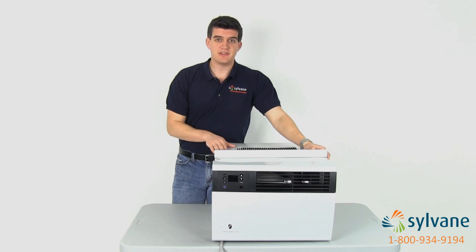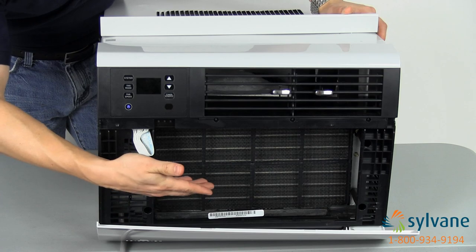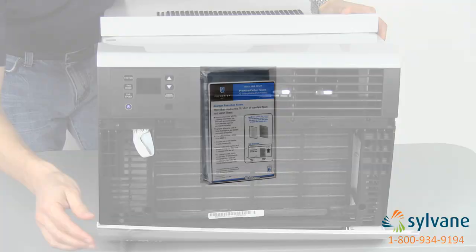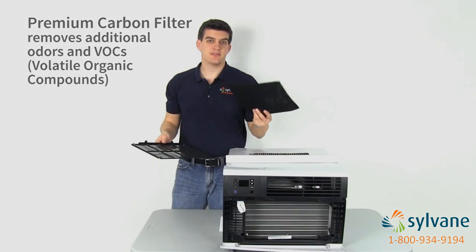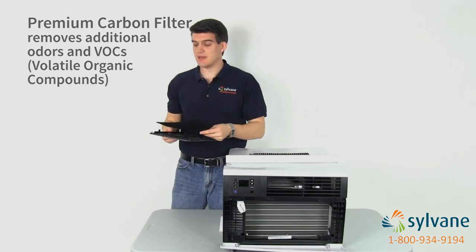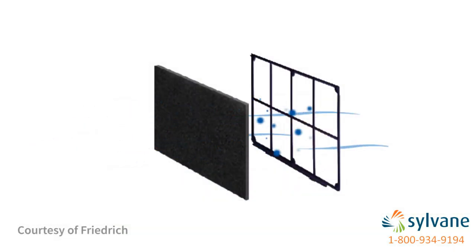In addition to the premium features, Friedrich's advanced filtration system removes allergens, odors, and other impurities from the air. Add the included premium carbon filter to remove additional odors and VOCs. Adding this filter can achieve up to a MERV-6 rating, meaning it can collect dust and allergens as small as 0.3 microns and is considered a strong choice for residential use.